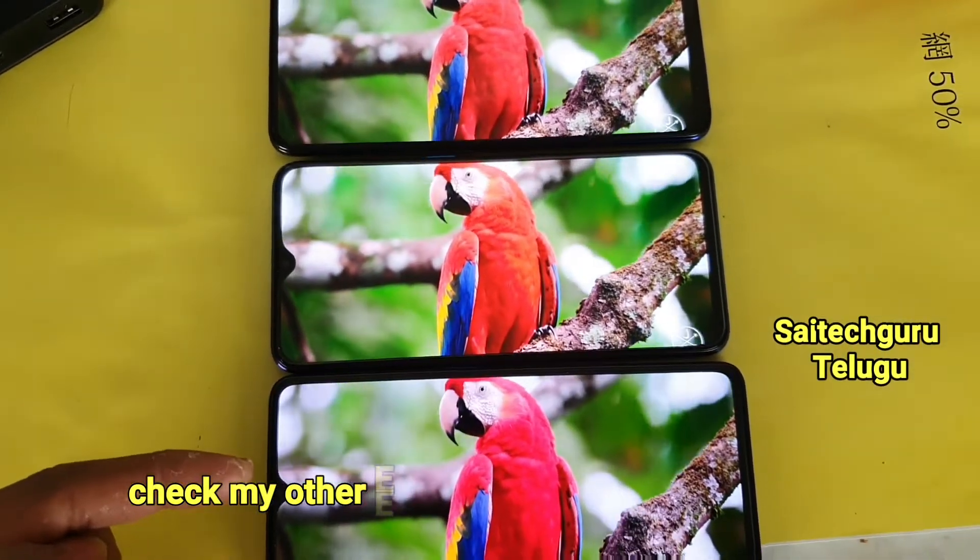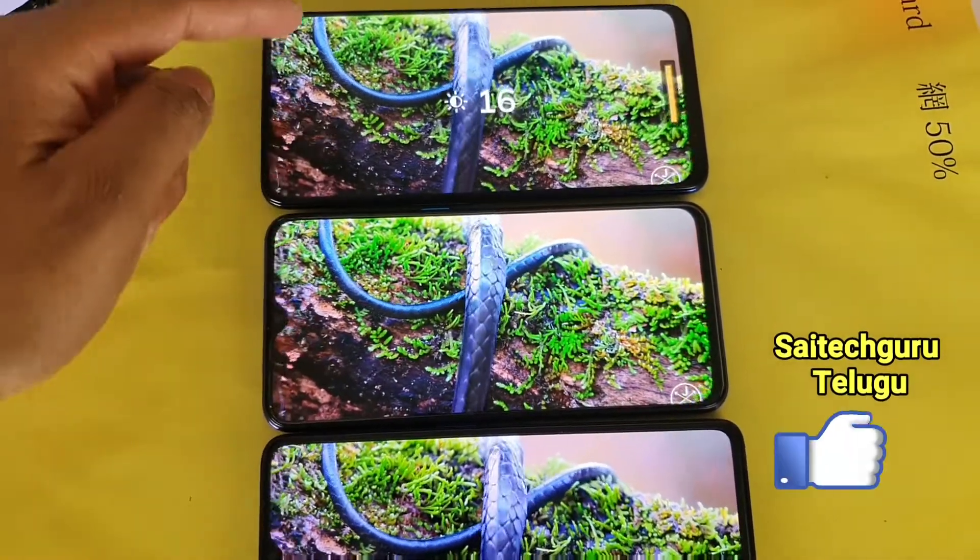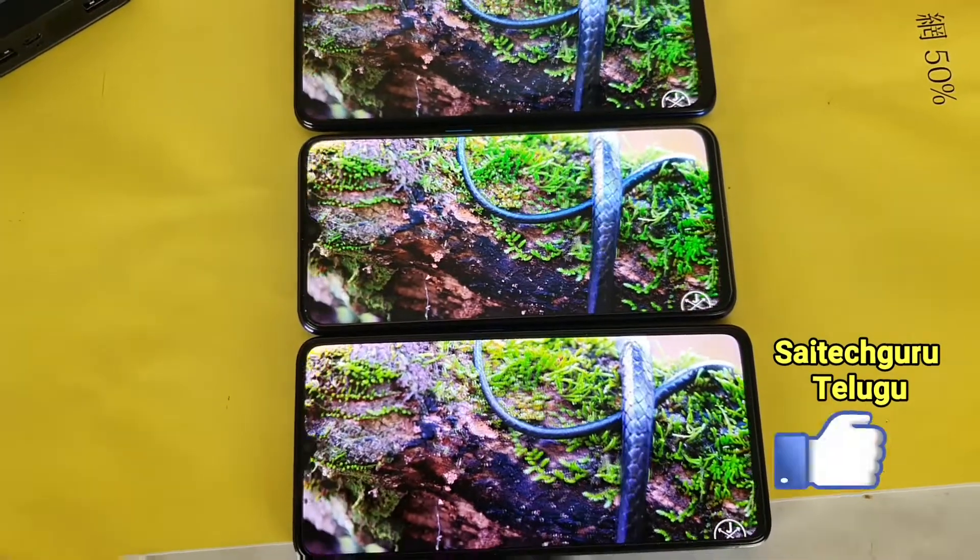The X2 Pro has a little more clarity. It is certified HDR10, and the brightness is noticeably different on the X2 Pro.